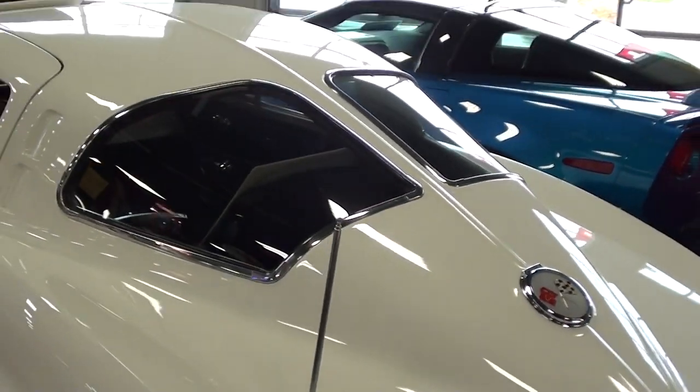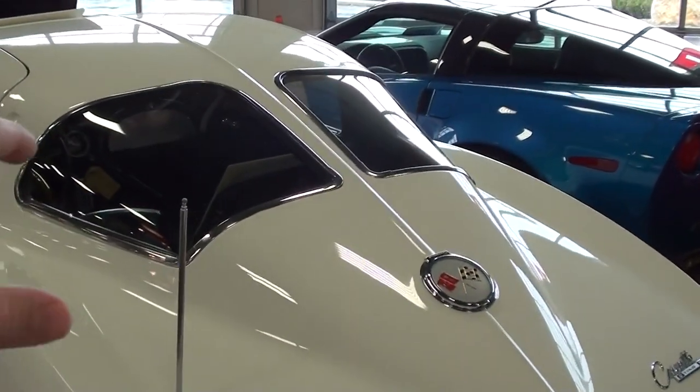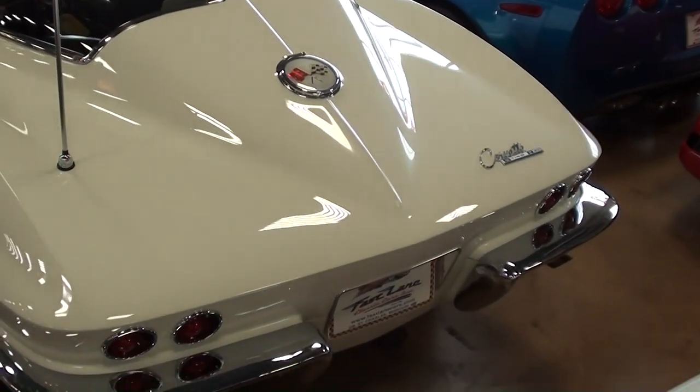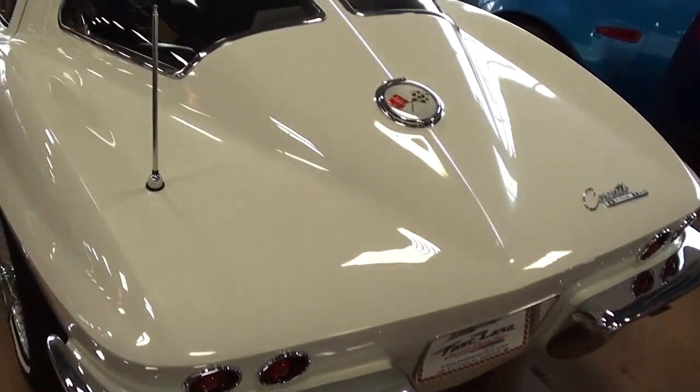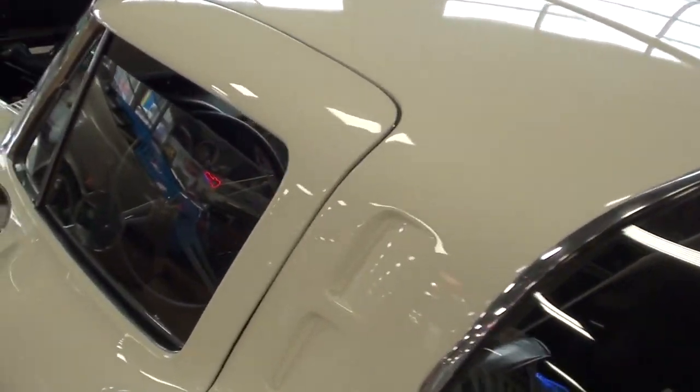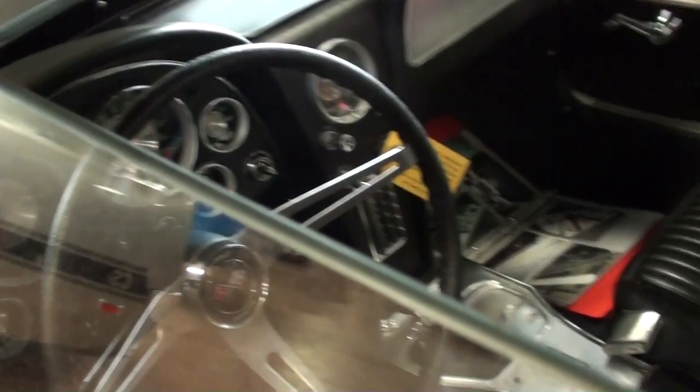And then of course that iconic rear end with the split window — that was the only year they had the split window. Just a really sharp looking car. They've got it locked up, but I'll try to insert some photos so you can check out the interior.